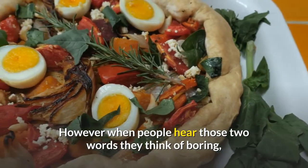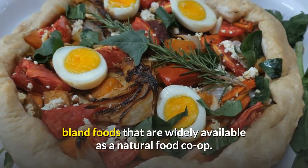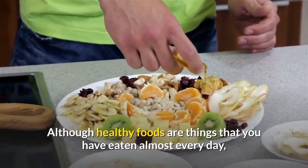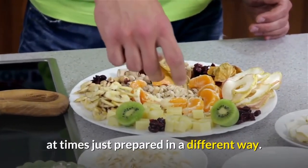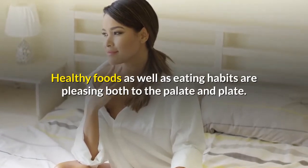However, when people hear those two words they think of boring, bland foods that are widely available at a natural food co-op. Although healthy foods are things that you have eaten almost every day, at times just prepared in a different way. Healthy foods as well as eating habits are pleasing both to the palate and plate.